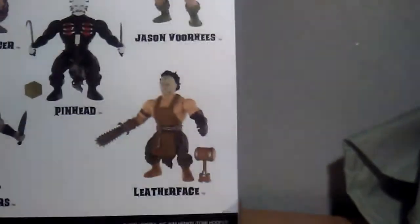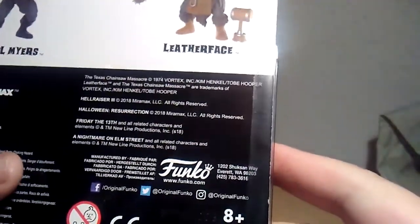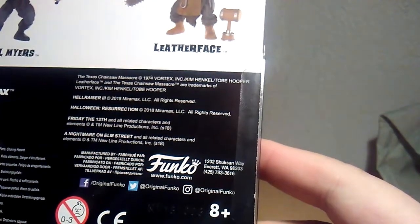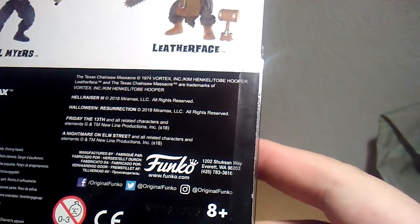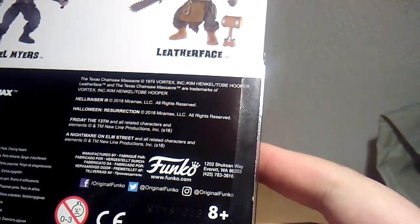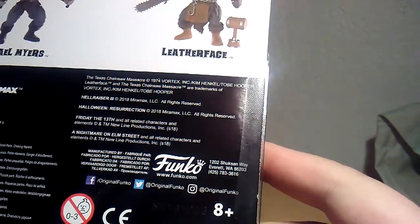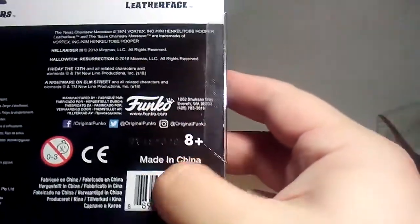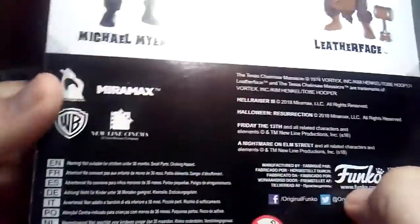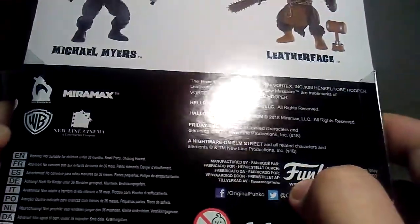Let me read what it says on the box. It says The Texas Chainsaw Massacre 1974, Vortex Incorporated, Tobe Hooper, Hellraiser, Halloween, Friday the 13th, Nightmare on Elm Street. This is from the Funko Corporation, made in China, from Miramax, Warner Brothers, and New Line Cinema.